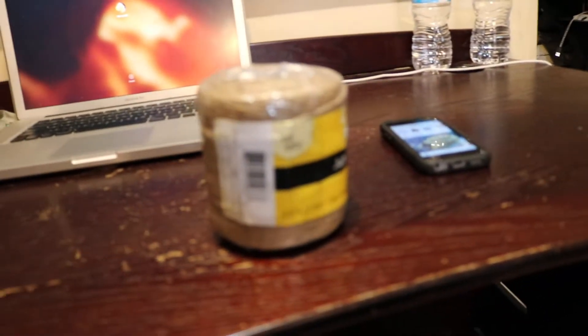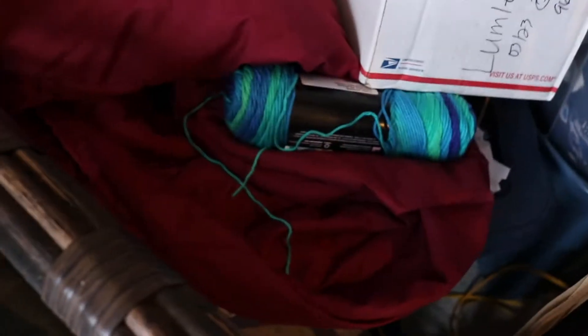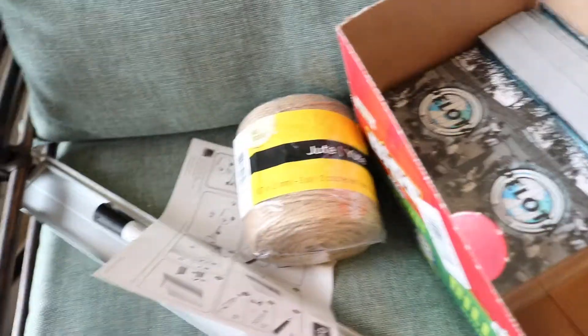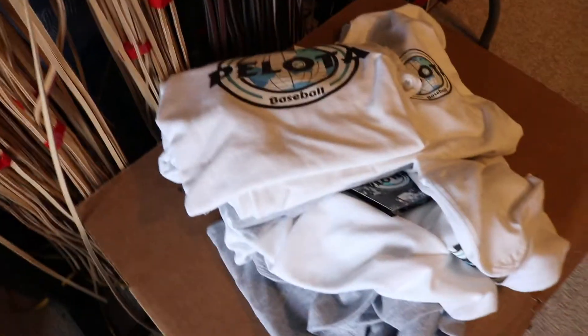And we got — here we go, unboxing, boom! We have the string, it's some jute string, and we really want to put this on the shirt. This is what we're gonna tie the tags up with. So we tried a couple different things — we're gonna do this and we're also gonna do that yarn again. You guys have to let us know which ones you like better: the yarn or the jute, which is pretty much twine.